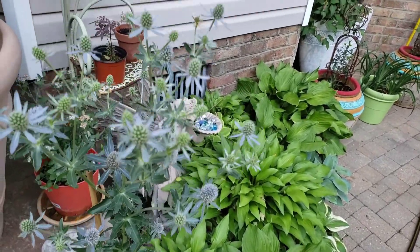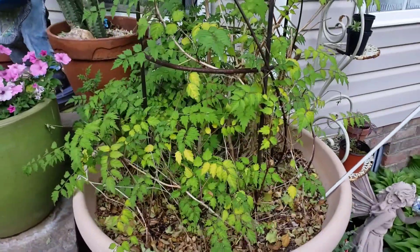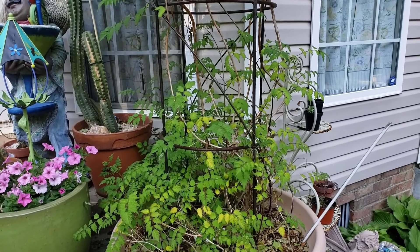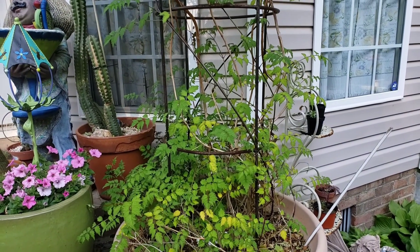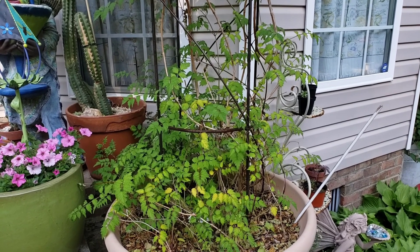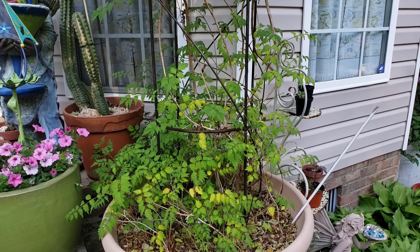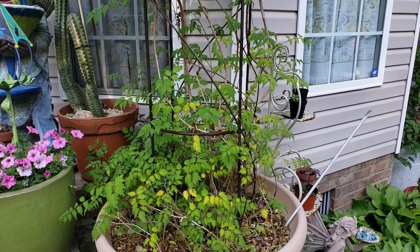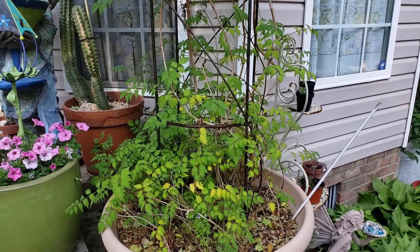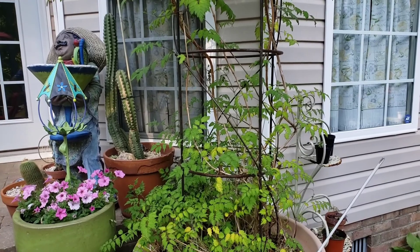We keep having spider webs around — I don't know if it's spiders or spider mites. This one in the pot isn't doing too well; it may perk up, maybe because of the heat. This is a trumpet vine — one of the mistakes I made is that I didn't cut it back all the way in the spring. I'd like to get rid of it and plant another vine in here.